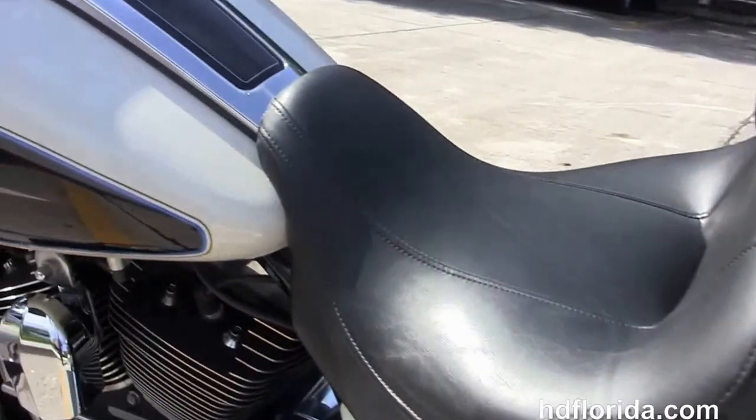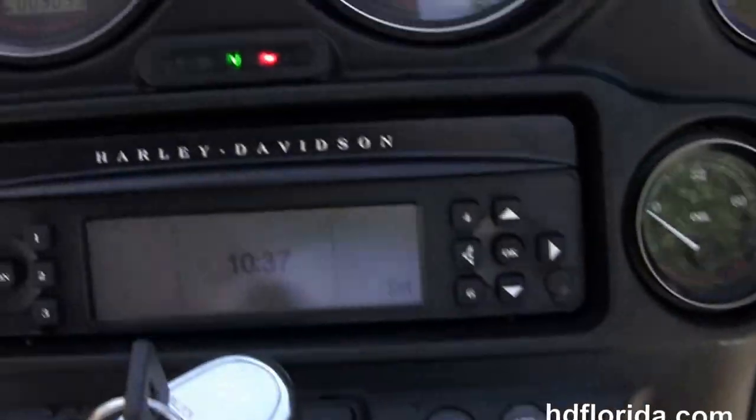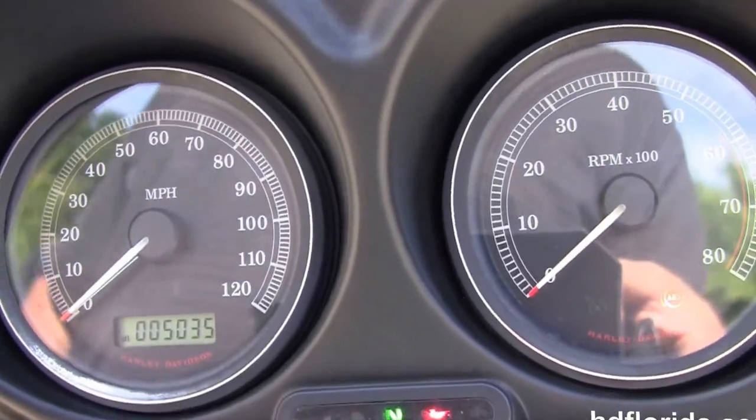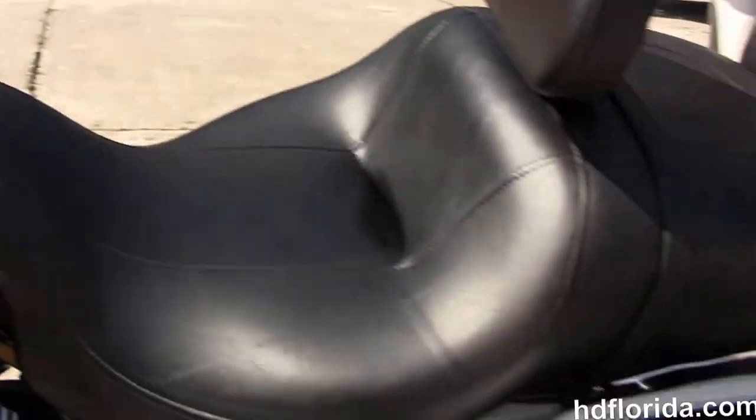It is in birch white and midnight pearl two-tone paint. It has a tour-inspired two-up seat and the additional rider's backrest. It's got a six-gallon fuel tank with a classic Batwing style fairing with factory AM/FM/CD player.